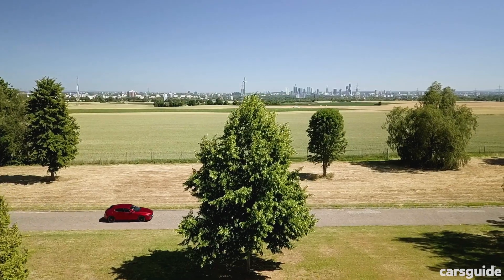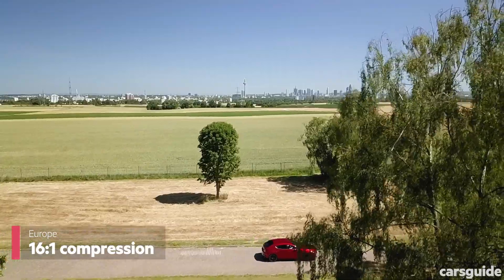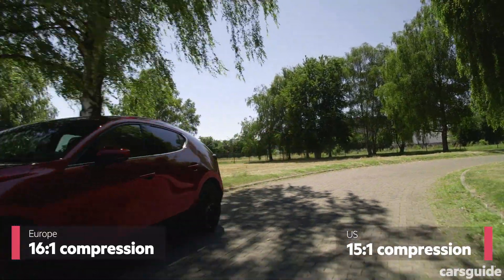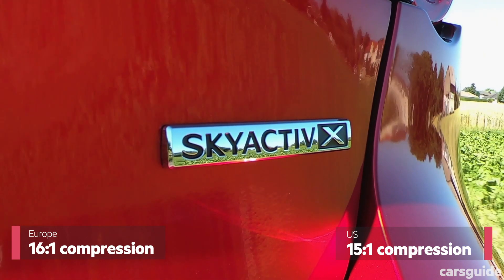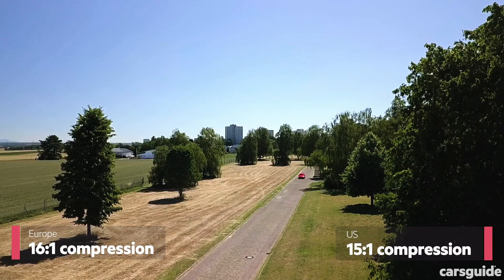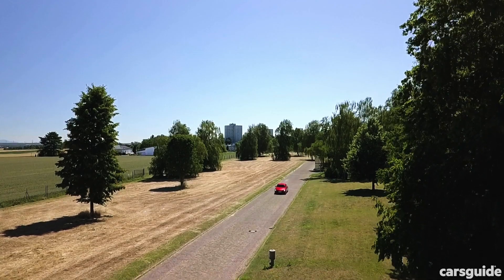Mazda is making two versions of the Skyactiv-X 2.0L — one designed for Europe that favours premium unleaded petrol, and one aimed at the US with their abundance of lower grade unleaded. Unlike conventional engines, it's the lower compression version that will deliver the best benefits, because Skyactiv-X relies on the usually bad thing — pinging — to do its best. We're driving the Euro spec version we're set to get in Australia, which unfortunately means we won't quite be getting the very best Skyactiv-X tech.